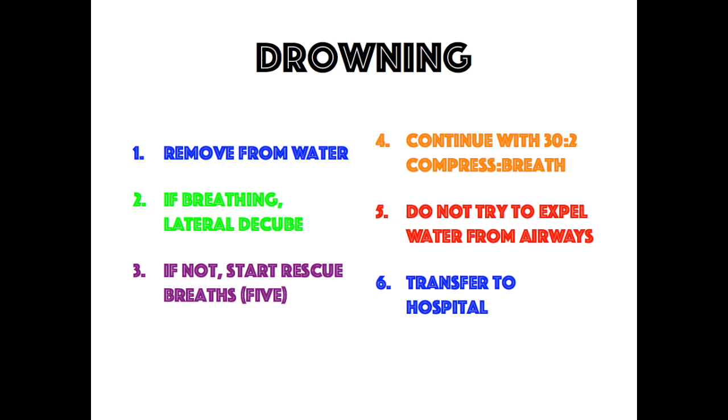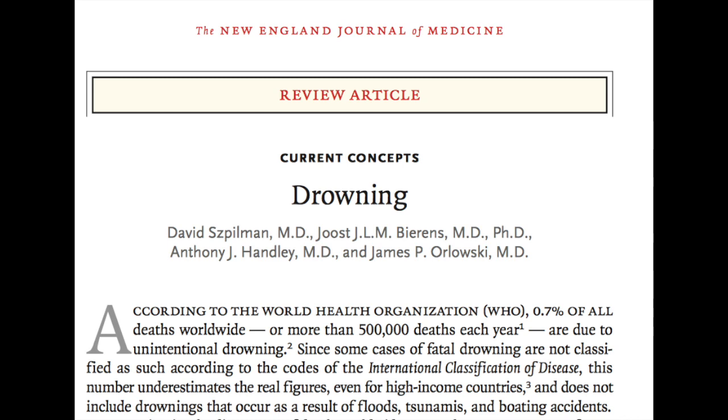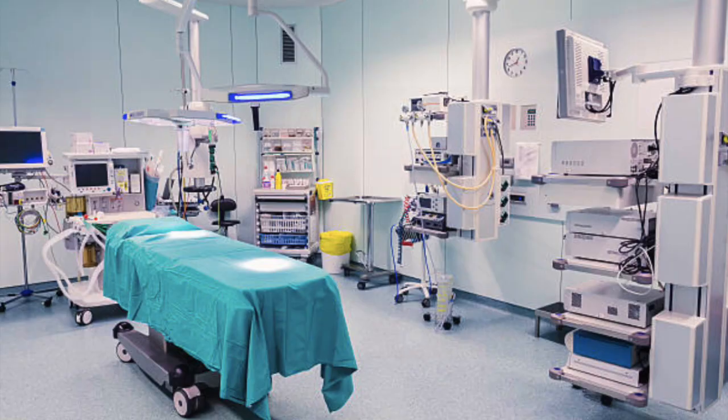Active efforts to expel water from the airway — such as abdominal thrusts or placing the person head down — should be avoided because they delay ventilation and greatly increase the risk of vomiting. Any victim who requires any form of resuscitation should be transported to the hospital for monitoring, even if they are awake, alert, and stable. For more information, check out the New England Journal of Medicine article 'Drowning' from May 2012 by David Spilsman.